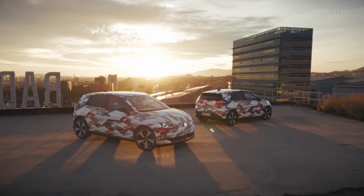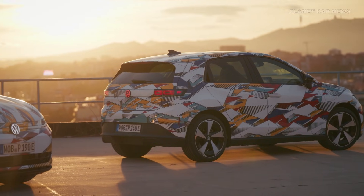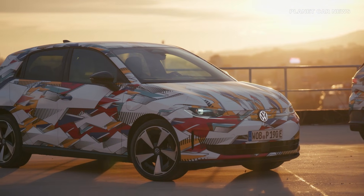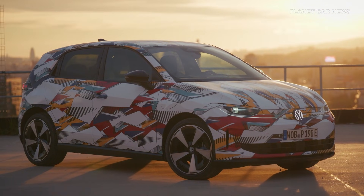For those looking for more excitement, the sporty ID Polo GTI, offering 166 kW, is slated to follow later in 2026.